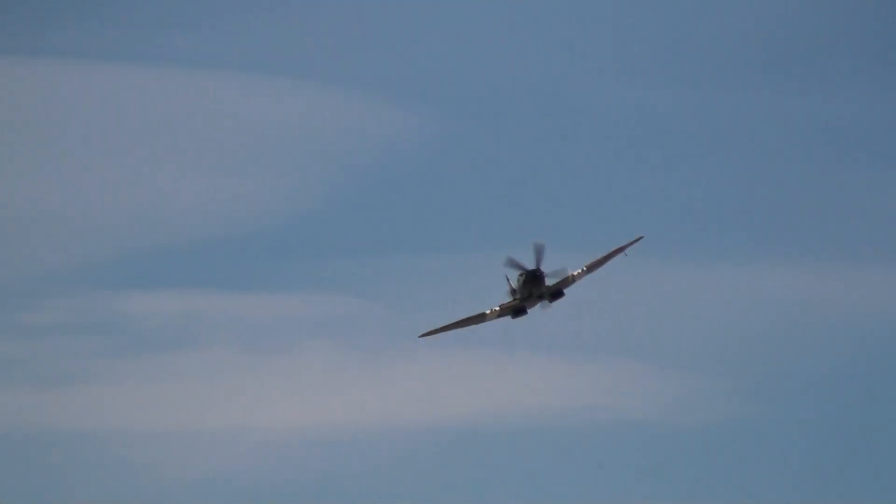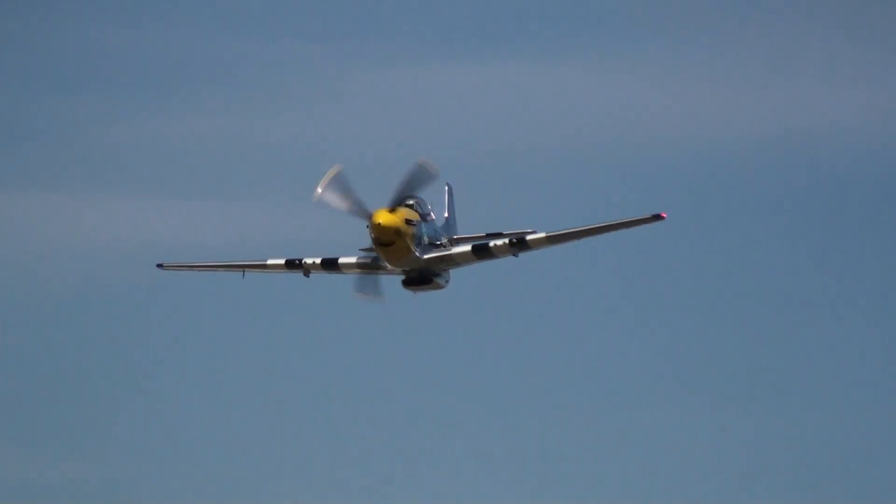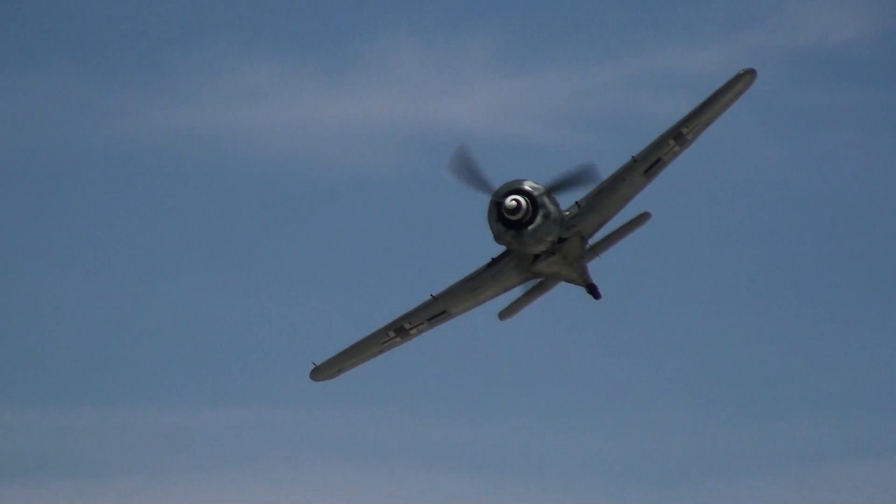There goes the Pilatus P-2 as we see the Spitfire Mark 14 come by again. This is actually in British Southeast Asia colors — the camouflage scheme adapted for fighting against the Japanese. And the German Focke-Wulf FW-190.